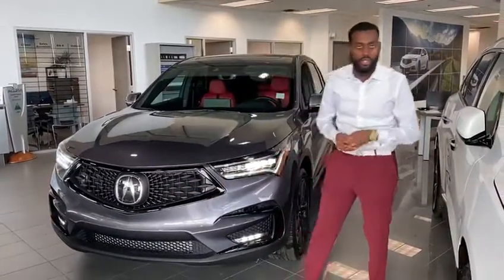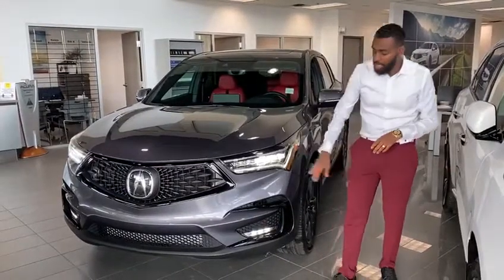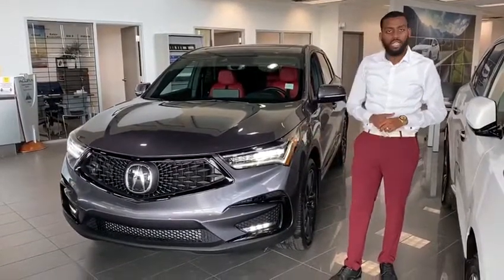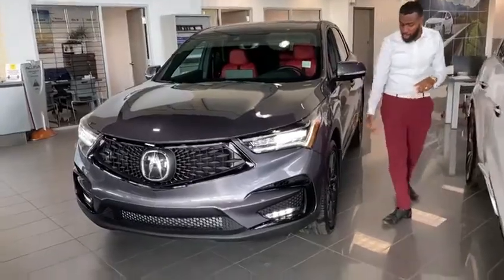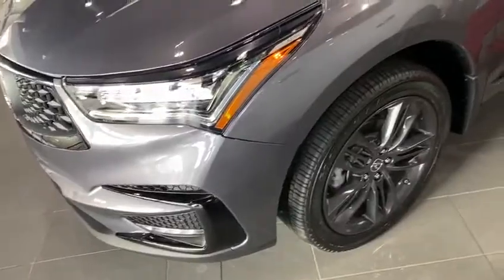You're going to have the black accents throughout the vehicle versus the chrome on all the other ones. You have super sharp LED daytime running lights on here and fog lights too. And this is the only model where you're going to get the 20-inch rims on here.